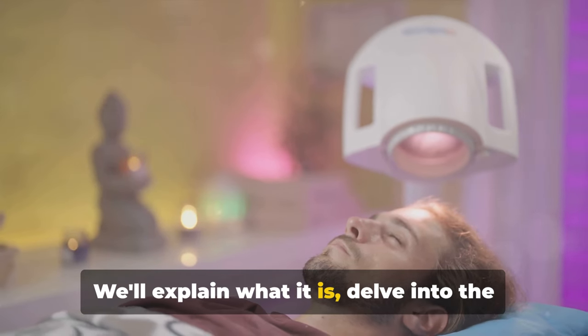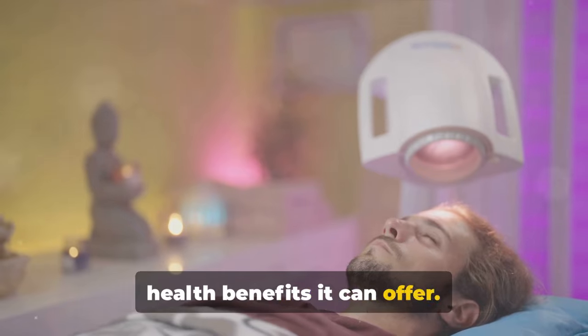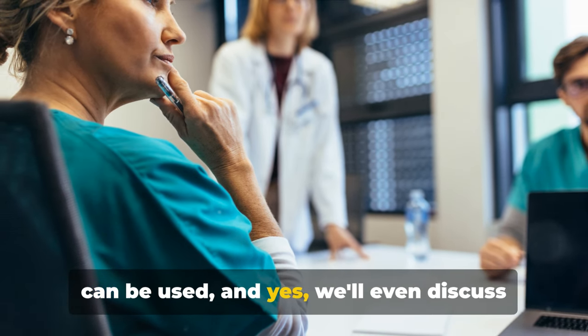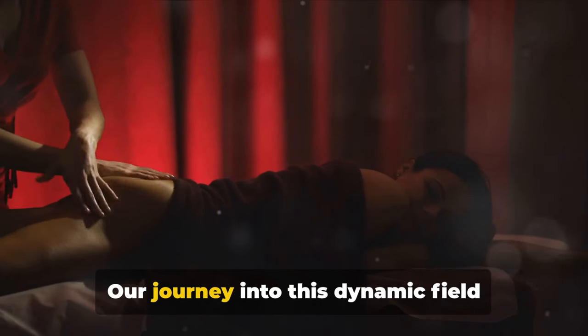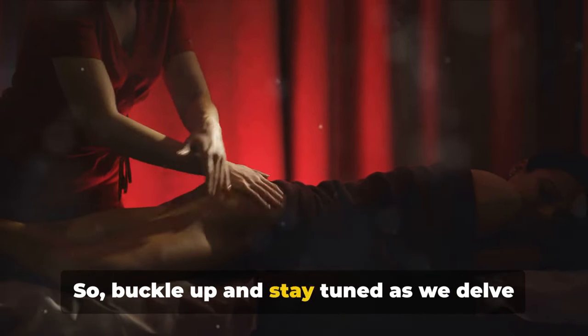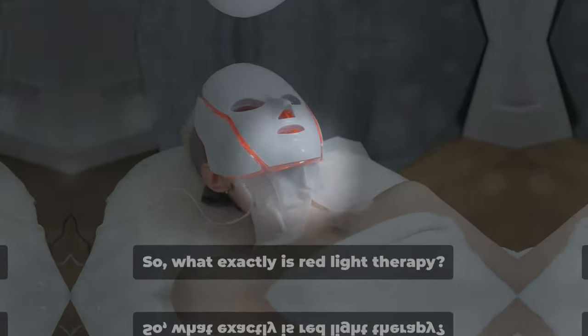We'll explain what it is, delve into the science of how it works, and explore the health benefits it can offer. We'll also consider the areas where it can be used and discuss any potential downsides. Our journey into this dynamic field promises to be enlightening and engaging, so buckle up and stay tuned as we delve into the fascinating world of red light therapy.